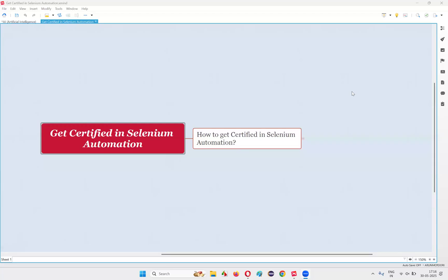Hello, welcome to this session. In this session, I'm going to show you a way where you can get certified in Selenium Automation. A lot of people search on the internet and I get a lot of questions from my students asking how to get certified in Selenium Automation. Let's get started — how to get certified in Selenium Test Automation.